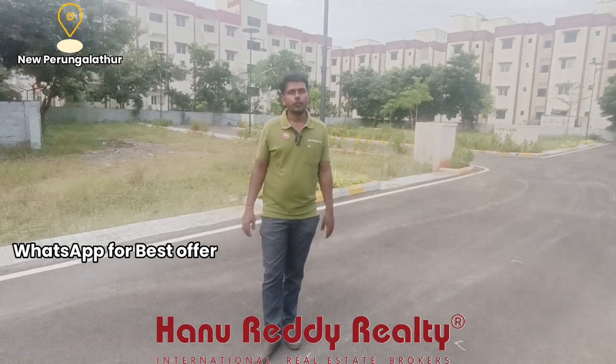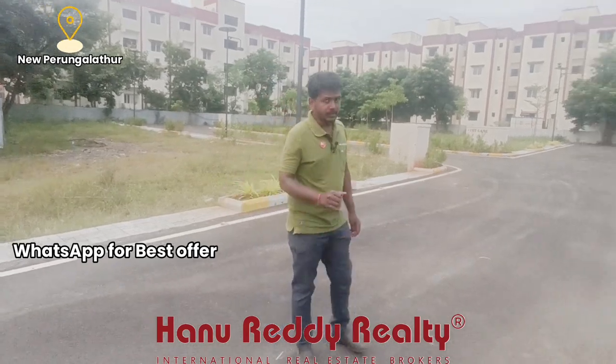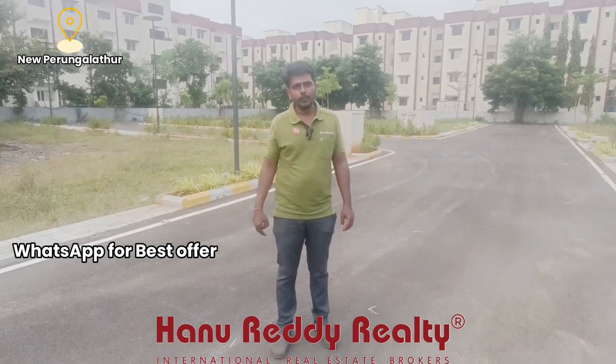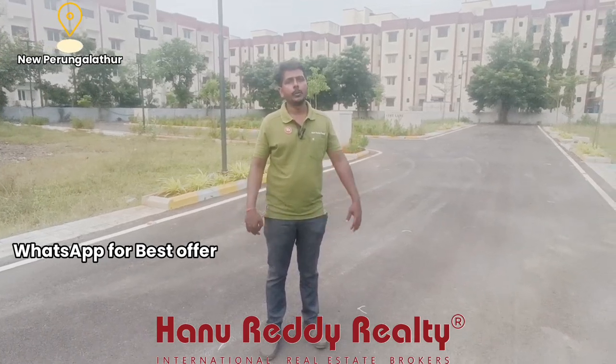There are a total of 84 plots available here. This location is 3 km from GST Road. It is a great, well-developed community.